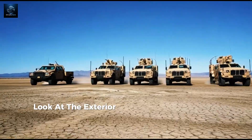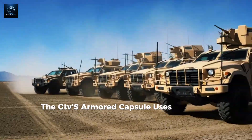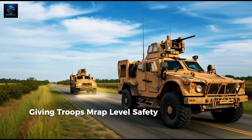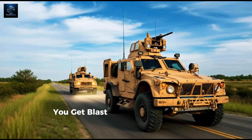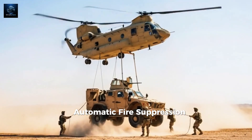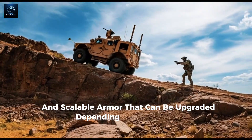Look at the exterior — every angle is engineered for survival. The JLTV's armored capsule uses CORE 1080 protection, giving troops MRAP-level safety in a lighter body. You get blast-resistant plating, a V-shaped hull, automatic fire suppression, bulletproof glass, and scalable armor that can be upgraded depending on the mission.